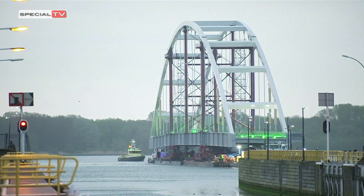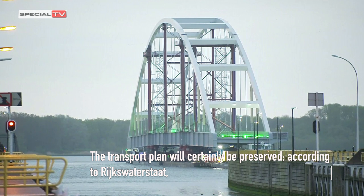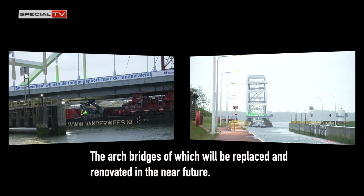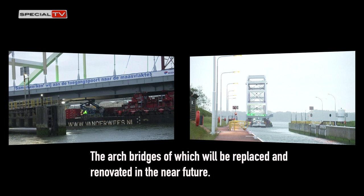According to Rijkswaterstaat, the arch bridges of the Breenenoord Bridge are of interest, and will be replaced and renovated in the near future by Hebo Maritime Service.